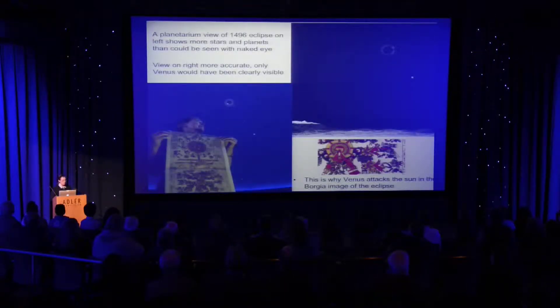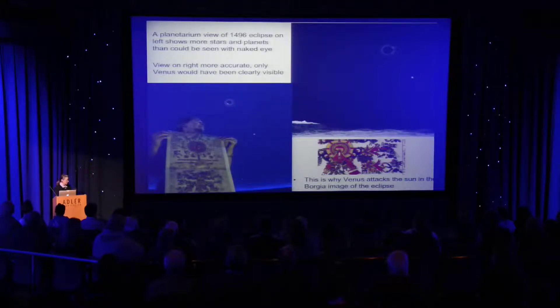When I had this eclipse displayed in our planetarium in Gainesville, I got a picture showing many more stars and planets than could be seen with the naked eye. But the actual reconstruction I use in my book, showing the horizon line over which this would have occurred in Tlaxcala, is more accurate, because actually only Venus would have been visible. And in my opinion, that's why you see the Venus gods as the actors attacking the sun.